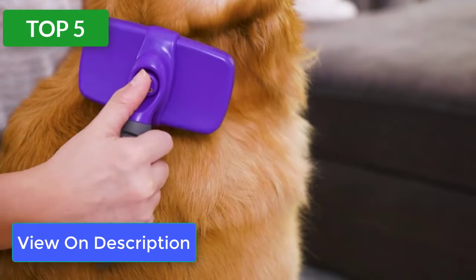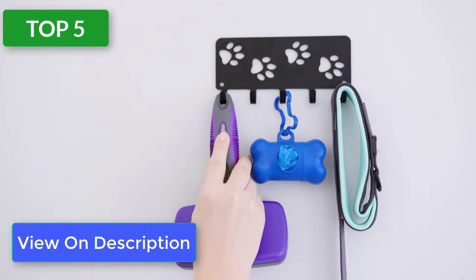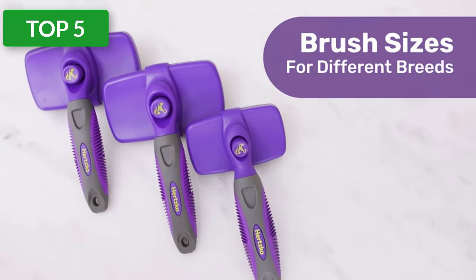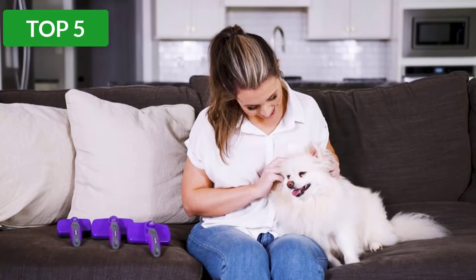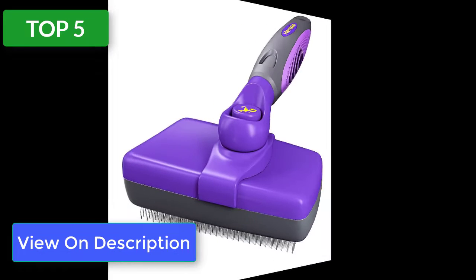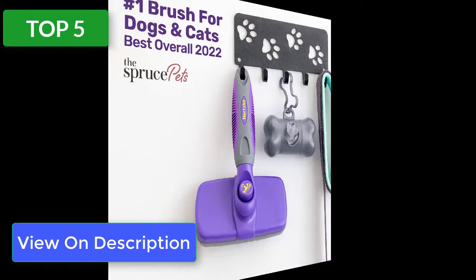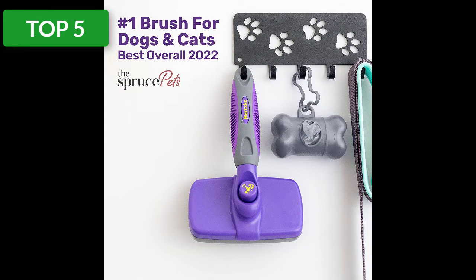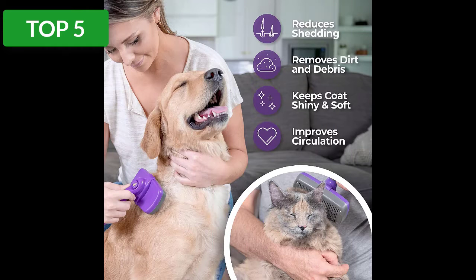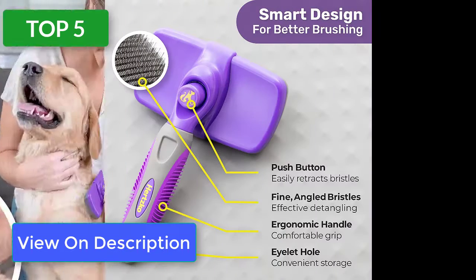is the Hertsco Self-Cleaning Slicker Brush. Its bristles are curved wires that are long enough to get beneath your cat's top coat, but flexible enough that it won't scratch your cat's skin. It's excellent for removing dander, preventing matting, removing loose hair, and keeping your cat's coat as well-maintained as possible. When you brush through your cat's coat, you'll be astonished by how much hair you pick up in just a few minutes. The Hertsco brush is also easy to handle.